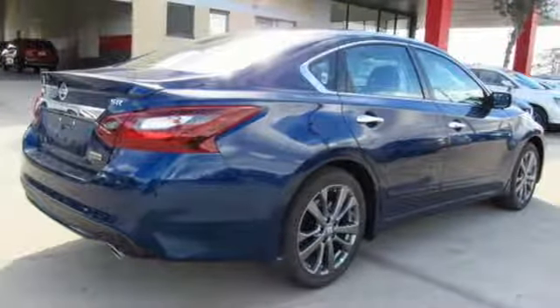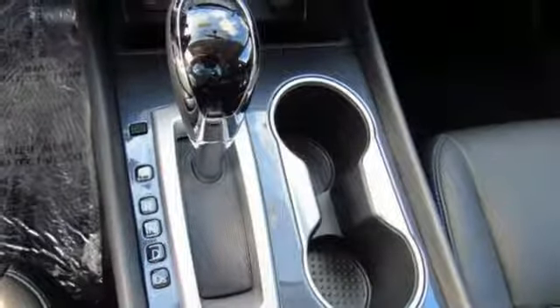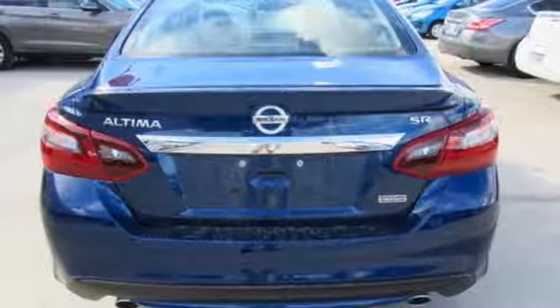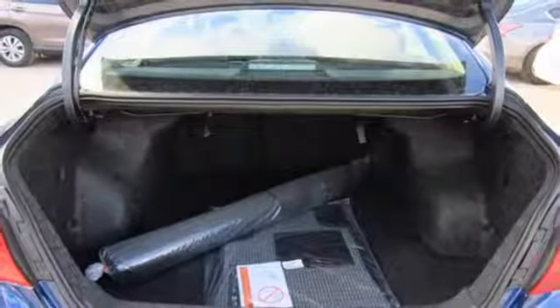Inside the comfortable cabin, you'll appreciate the conveniences of split folding down rear seat backs, Bluetooth and steering wheel audio controls. You'll also enjoy refined handling courtesy of active understeer control and vehicle dynamic control.